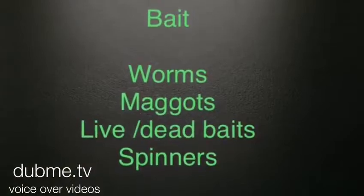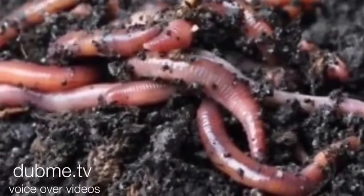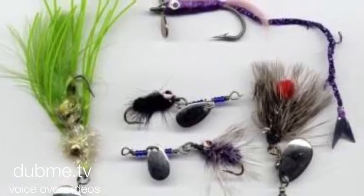Bait: worms, maggots, live bait, deadbait, spinners. These things are ferocious — they'll take anything. A good old fat juicy lobworm on the end of a size 18 just works perfect. And maggots — there's an abundance of colours and they all work. Stick them together, mix them up, it makes a difference. Spinners, lures, small plugs and drop shotting — perfect.